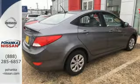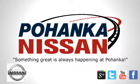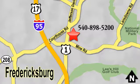Come in today for a test drive. Welcome to Pohanka Nissan in Fredericksburg. Something great is always happening at Pohanka, located on Route 1 in Fredericksburg, Virginia.